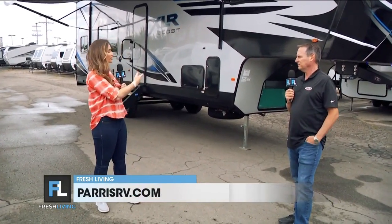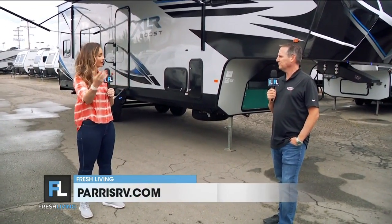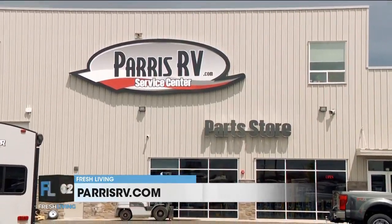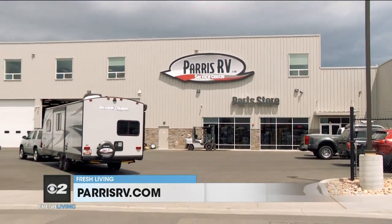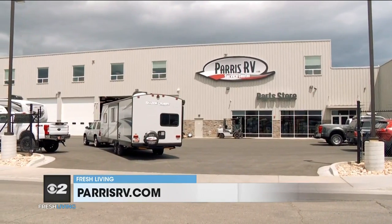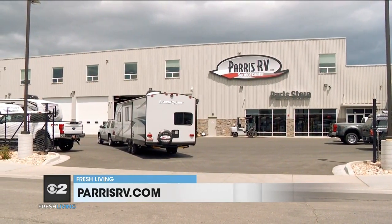Paris RV has service centers — if there's something that needs adjusting or fixing, bring it right over and they'll help out. They're equipped to handle just about anything: four service buildings in Murray, 26 service bays, a body shop, and two large super center parts stores — everything you need to take care of your RV.